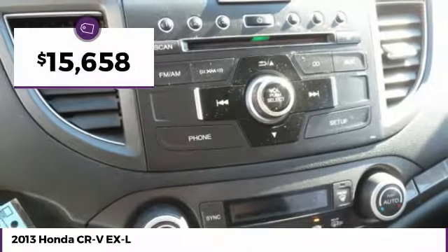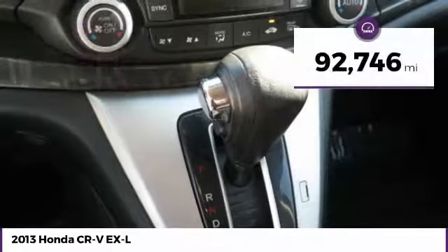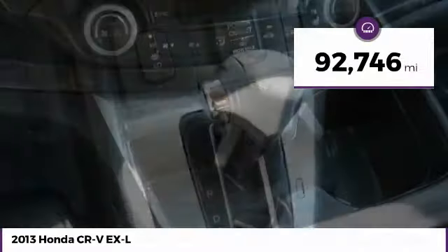It is priced below $20,000 and has less than 95,000 miles.